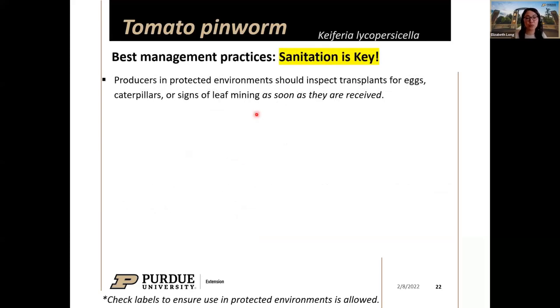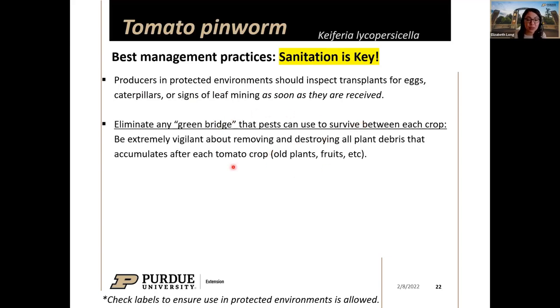Best management practices for tomato pinworm: sanitation is key. If you're working in a protected environment, please inspect transplants for eggs — look closely — but mainly for caterpillars and signs of leaf mining as soon as they are received. Do this every time you get a shipment of transplants. A major management strategy is to eliminate any green bridge — living old plants, subpar fruits, plant debris like leaves, anything that accumulates — remove and destroy between each crop.